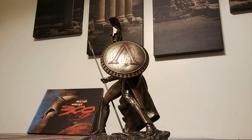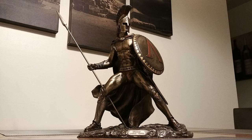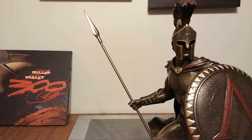I was looking for a unique gift for my adult sons. They both loved the movie 300 and I came across this while browsing on Amazon for a gift that would surprise them. It was a big hit with both of them.